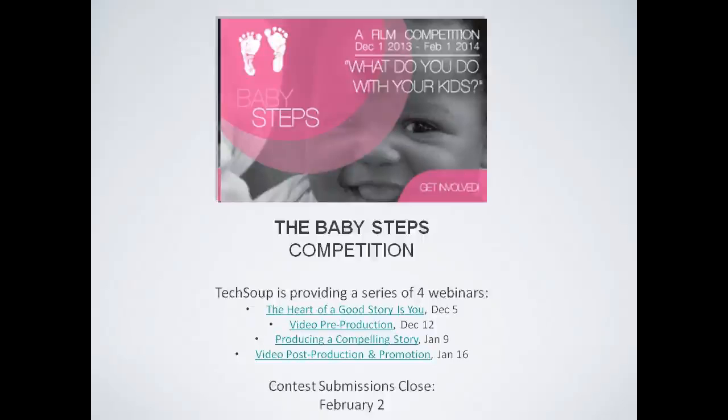All of those things in the video are related to the Baby Steps competition, but you may not be here because of the competition — and that's okay. The four webinars we are producing through the end of January are put together so that whether you are an individual or an organization, you can get information about how to create a compelling story. I just want to confirm that people can hear me okay, as a couple of people have said they have no sound.